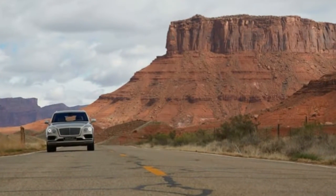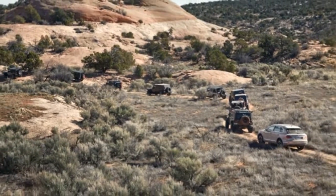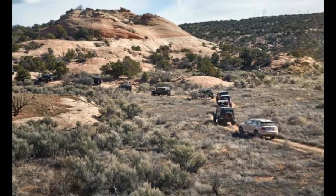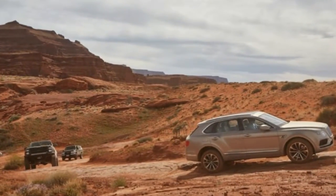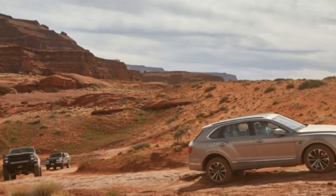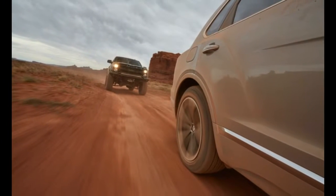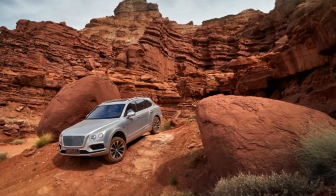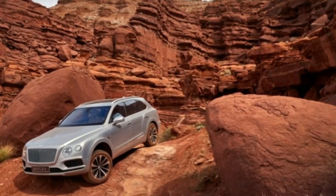The Easter Jeep Safari, celebrating its 50th anniversary this year, is nine days of four-wheeling in nature's harshest proving ground. Moab morphs into a fantasy land of lifted, caged, and rock-scarred rigs that line the streets, pack parking lots, and caravan off in every direction to attack trails with names like Where Eagles Dare and Escalator to Hell.